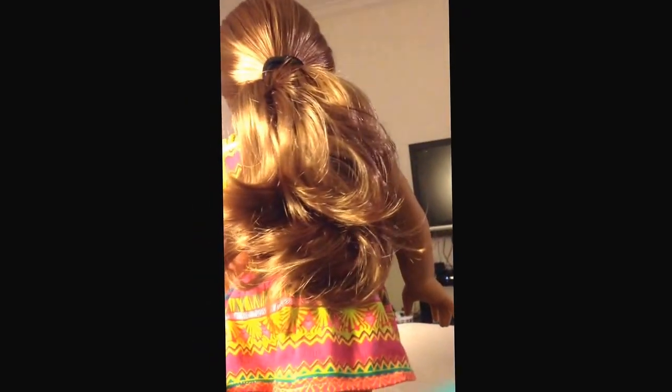Alright, so here's Leah again with her hair in a ponytail. I think she'll still look just as cute. Because of her hair being curly, it seems like it might be different lengths.